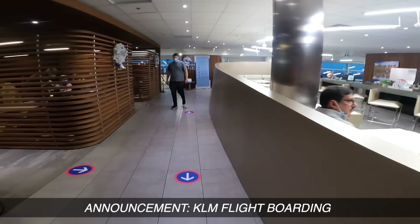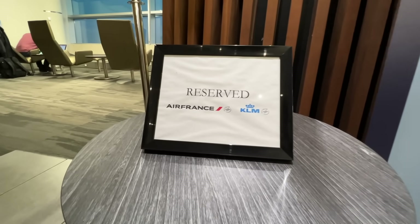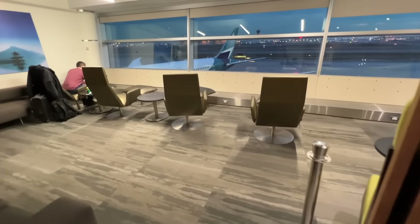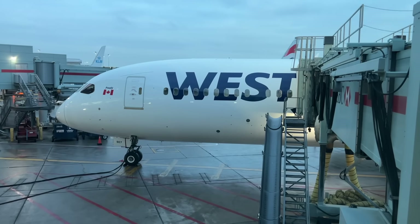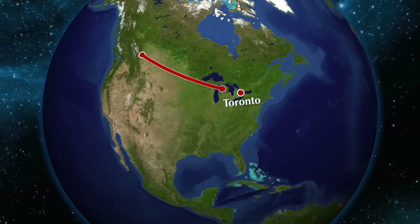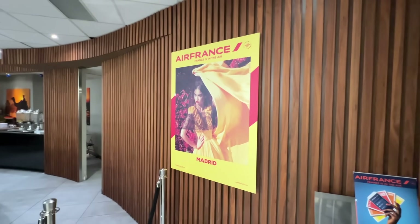Good evening ladies and gentlemen, may I have your attention please. Flight KL 692 service to Amsterdam. I've literally just arrived off another flight — it's been that close. You'll have to excuse my haste because I do have to go and catch this flight. I've been very lucky to find that had I not got my ticket beforehand, I'd be missing this flight. Anyway, let's see what this lounge has to offer.